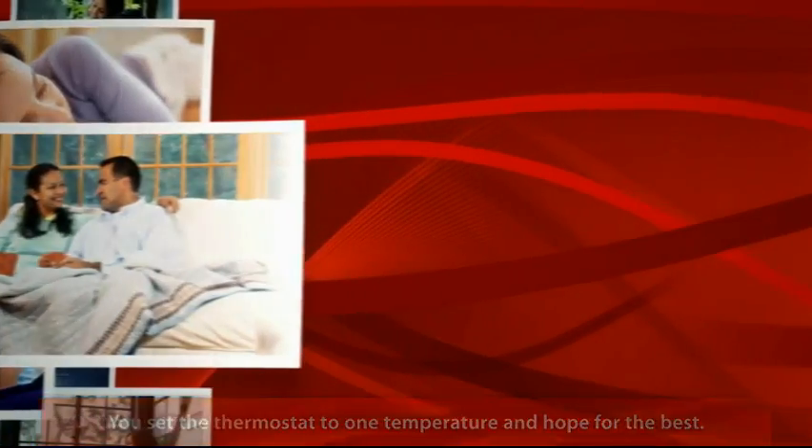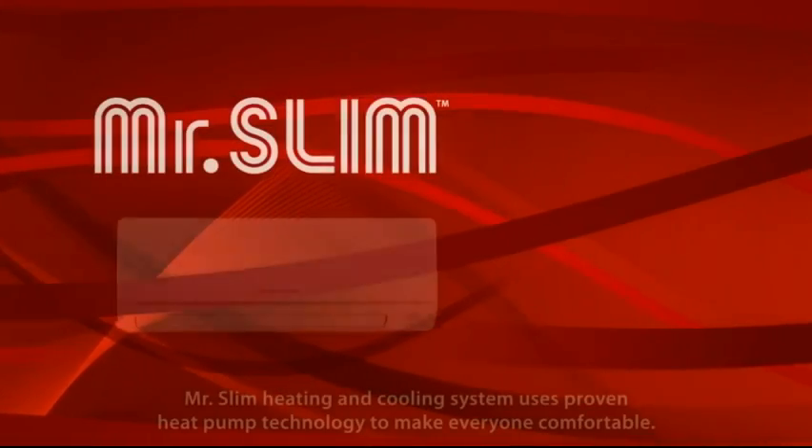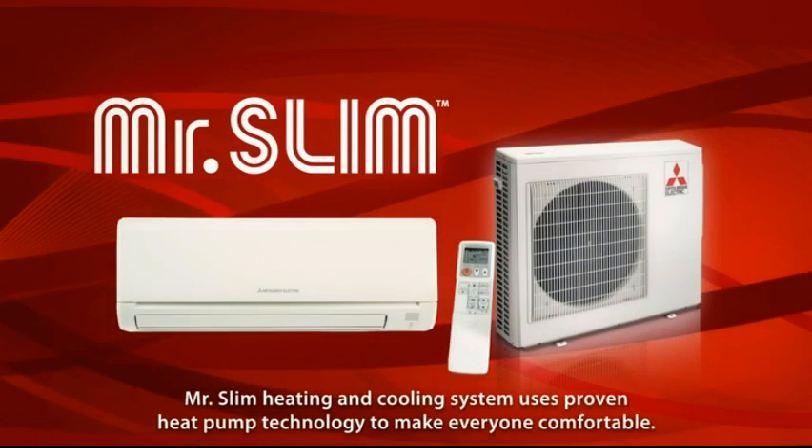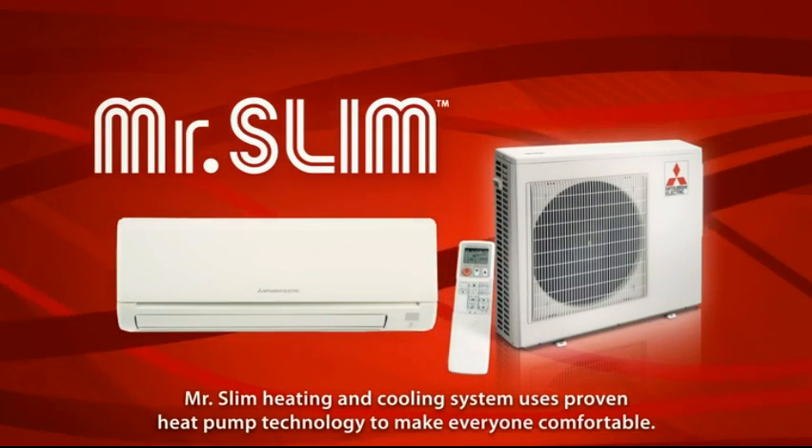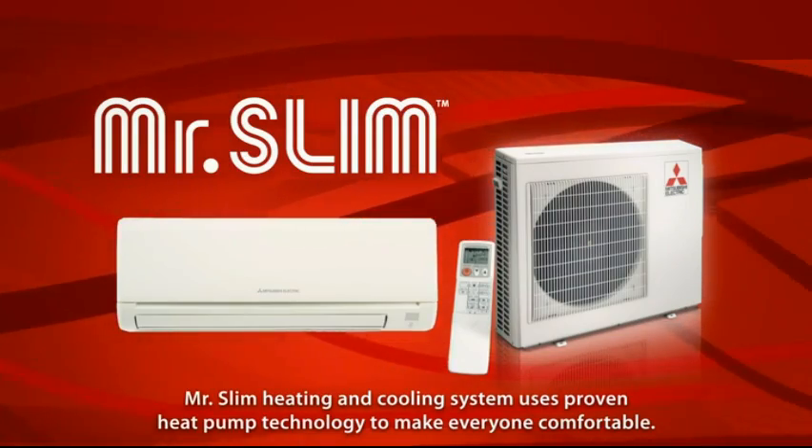But with the revolutionary Mr. Slim heating and cooling system from Mitsubishi Electric, everyone can be comfortable. That's because Mr. Slim uses proven heat pump technology to heat your home in winter and cool it during the summer.